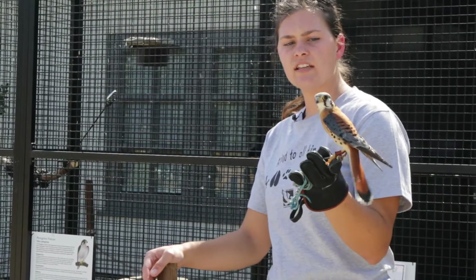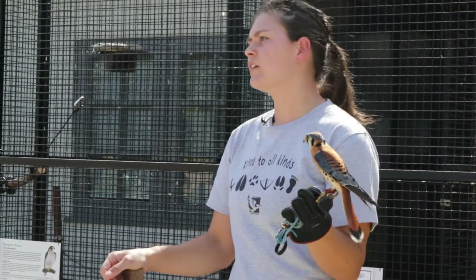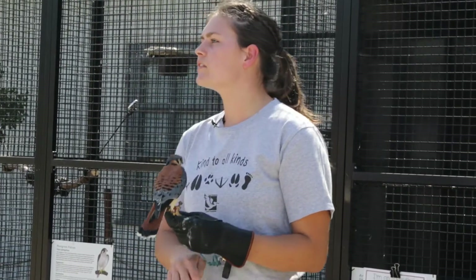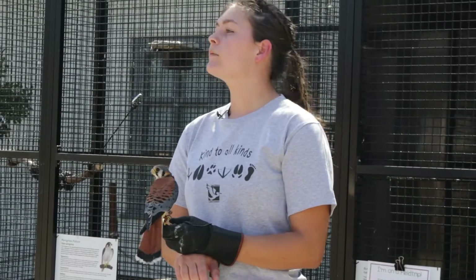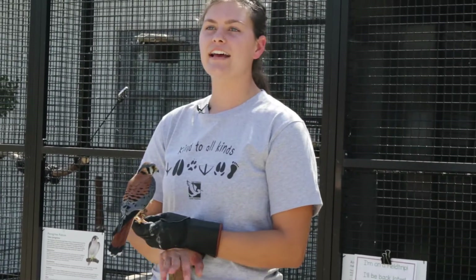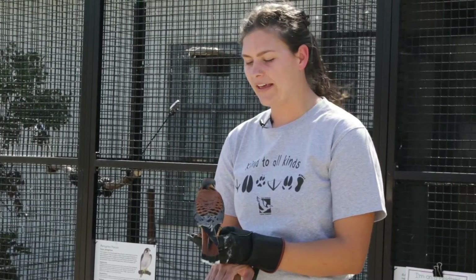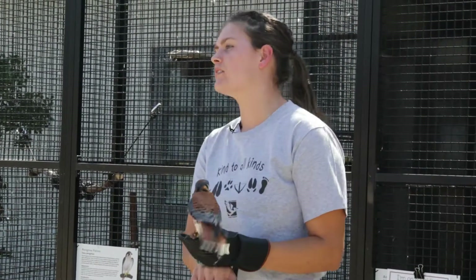He doesn't have a physical injury — he is our only bird without a physical injury. Blue has an interesting story that's also a good warning for a lot of people. Somebody found Blue when he was a little baby, just covered in fluff, and instead of taking him to a rehabilitator or leaving him alone, they decided to take him home as a pet. That's obviously a terrible idea — it's like taking a coyote home as a pet. This person quickly realized it was not a good pet, and brought him to a rehabilitator. But by that time it was too late — he had already imprinted on the person.